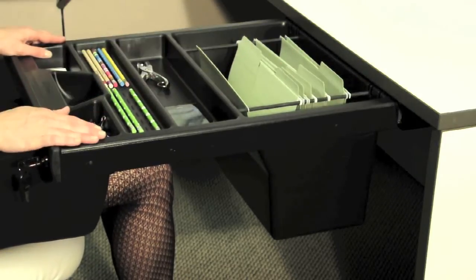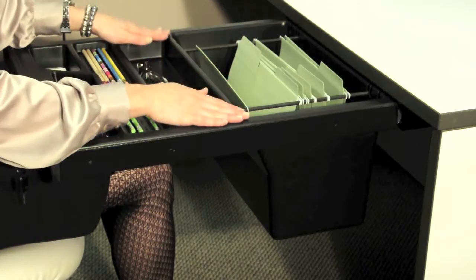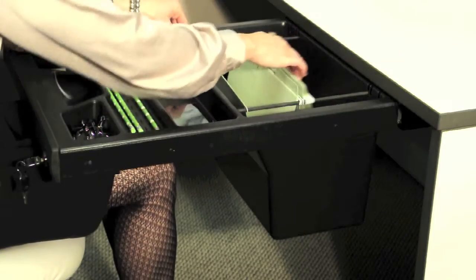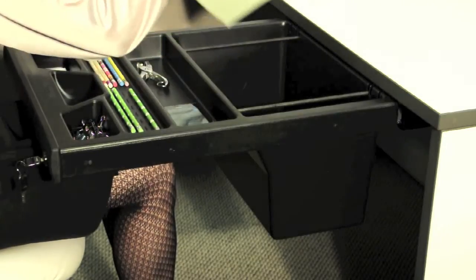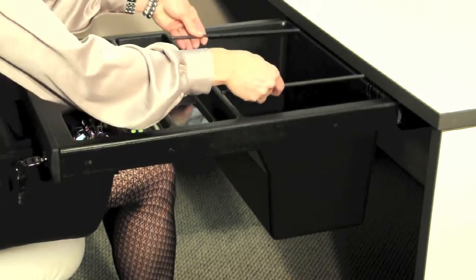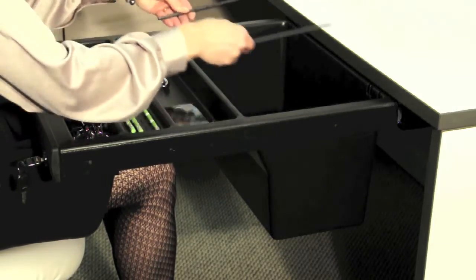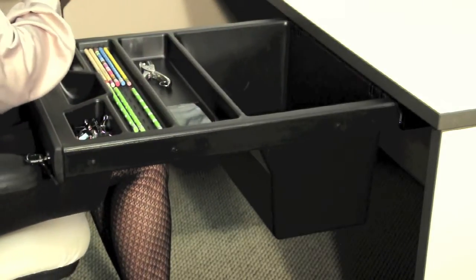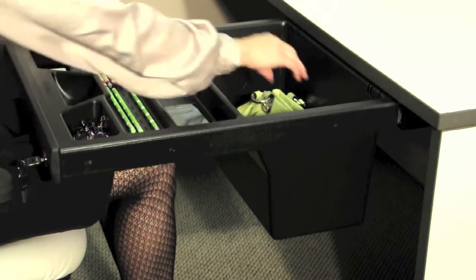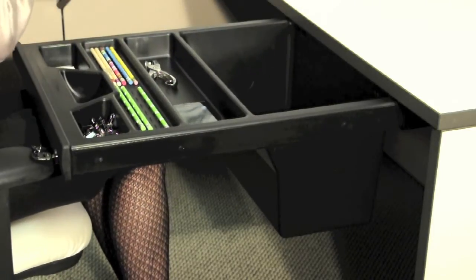The large bin or section in the back is designed for filing or personal storage. Optional file rods can be specified as a second level of filing space for your letter, A3, or legal filing needs. In addition, the back bin can accommodate a handbag, briefcase, cash box, or laptop, or other personal items that need to be secure.